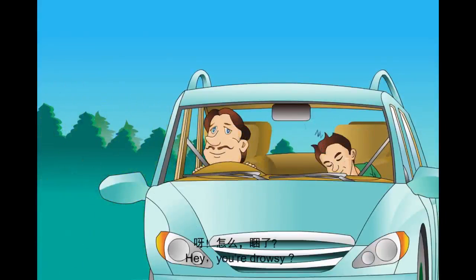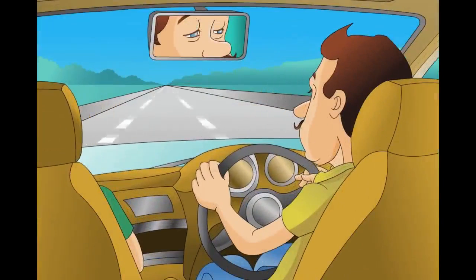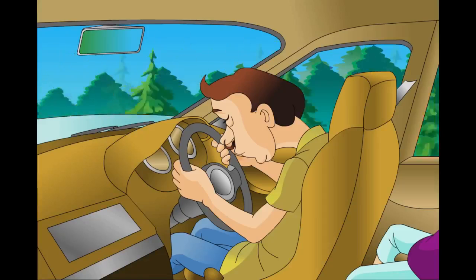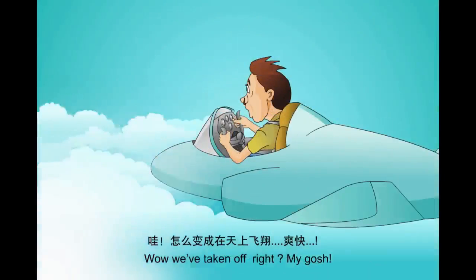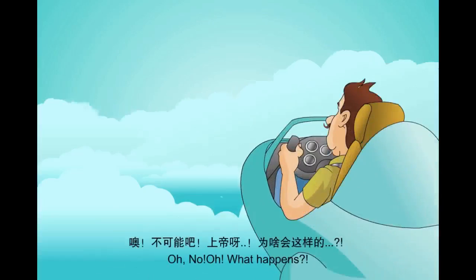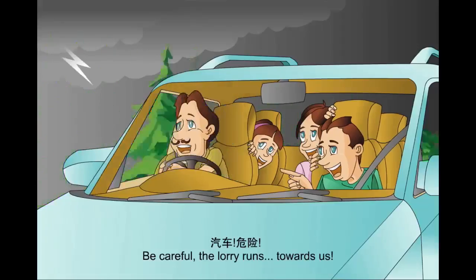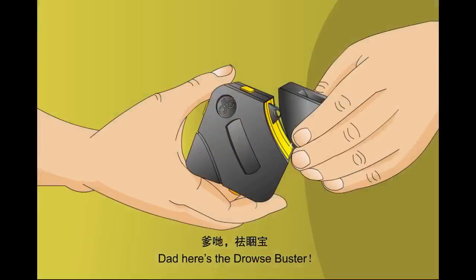Hey, you drowsy? Dad, I'm nodding off. Oh, me too. Whoa, whoa, whoa — we've taken off. My gosh. No, no, no — what's up? He's coming towards us. Goodness, am I hallucinating? Dad, here's the Drowsbuster.